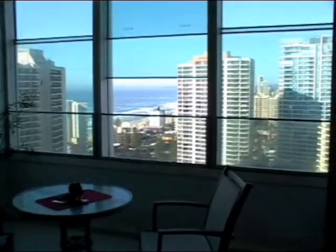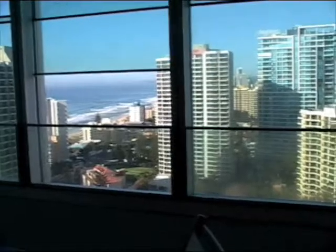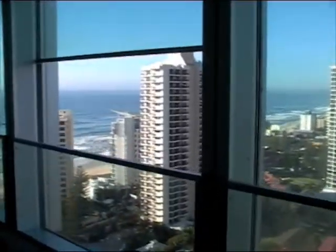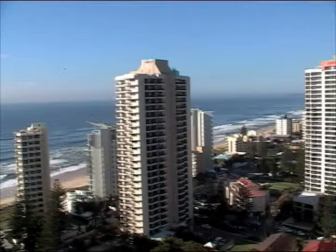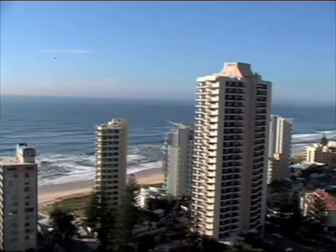The views are sensational. We'll walk over and give you a peek of what we can see when we're having breakfast in the morning. Have a look at that — uninterrupted views. Besides a few buildings, there's the beach.